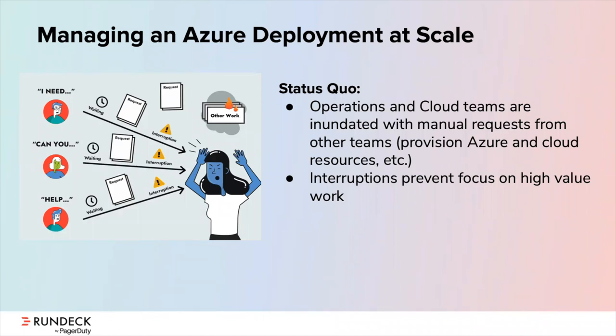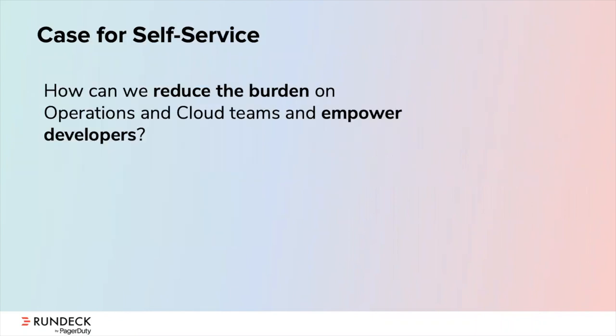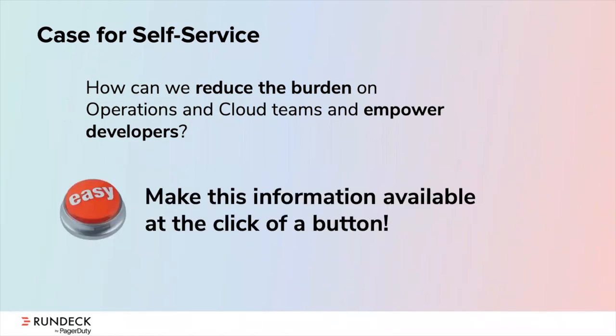As requests pile in to your ops team, their attention becomes focused on repetitive, low-value tasks rather than making our products and services better for customers. We recognize that this current pattern is inefficient and challenging to scale — so what's the answer? How can we reduce the burden on our operations and cloud teams and empower both developers and business users with quick access to the tools they need? The answer: let's make cloud operations available at the click of a button. Instead of waiting for somebody else to execute a script or perform a manual workflow, why not automate these processes and wrap an easy button around them?